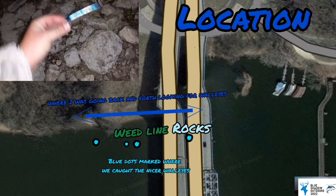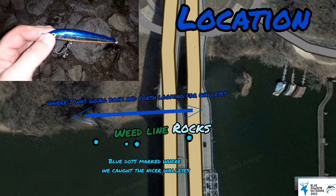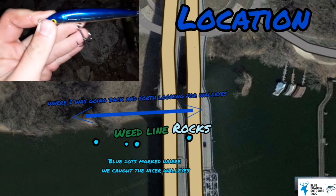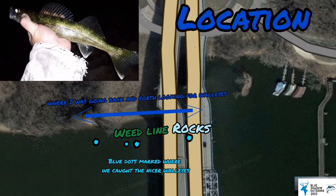We were using the husky jerk in some rocks and some weeds. The shore that we were fishing has all different types of weeds, rocks, and sand. A lot of small ones, only so few good ones.